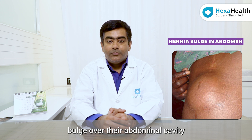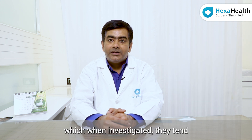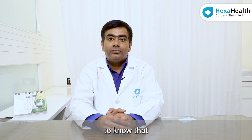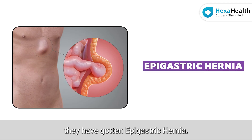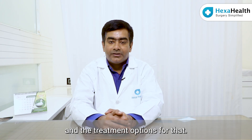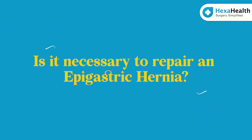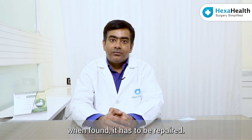Good day to everyone. People do have a bulge over their abdominal cavity — that is over their tummy — which when investigated, they tend to know that they have got an epigastric hernia. Today I'll be speaking on epigastric hernia and the treatment options for that. I am Dr. Paras, senior laparoscopic surgeon from Hexa Health.